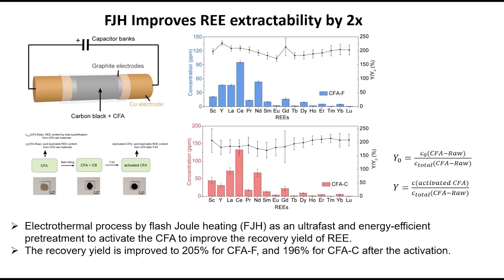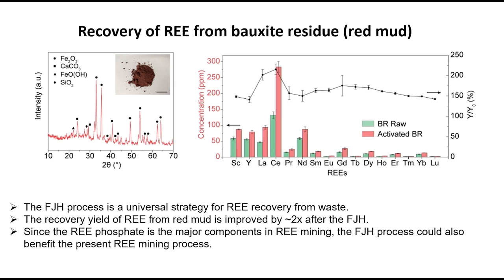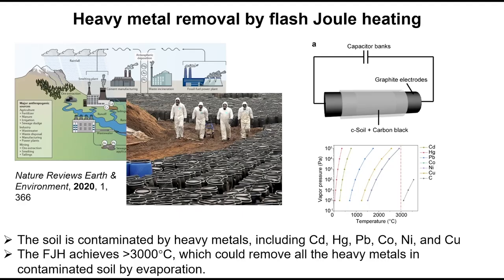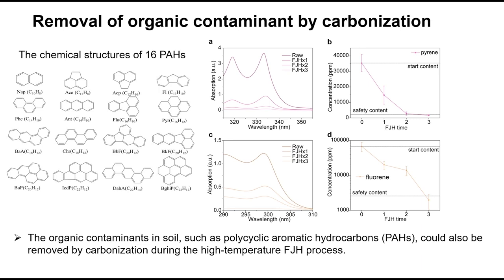For soil remediation, we took contaminated soil, flashed it, and can get all the different metals out of the contaminated soil, plus all the organics — we flash those and they turn into graphene, going from toxic organics to non-toxic graphene.